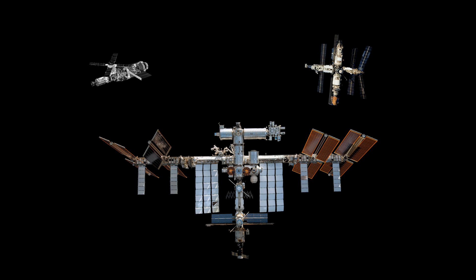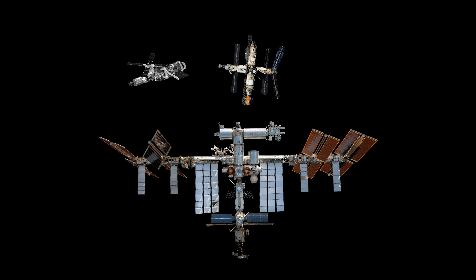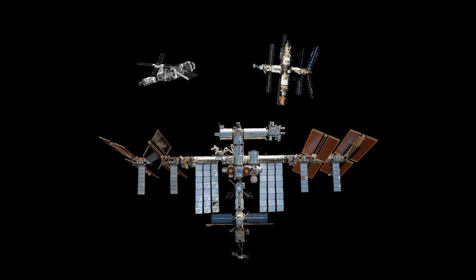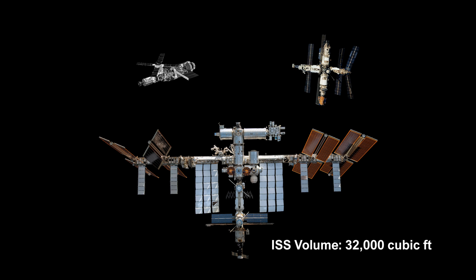The ISS is also much larger than both the Skylab and Mir. If we put Skylab and Mir side by side, they would be nowhere near covering the full length of the ISS. The ISS also offers a pressurized volume of about 32,000 cubic feet, far more than both Skylab and Mir combined.